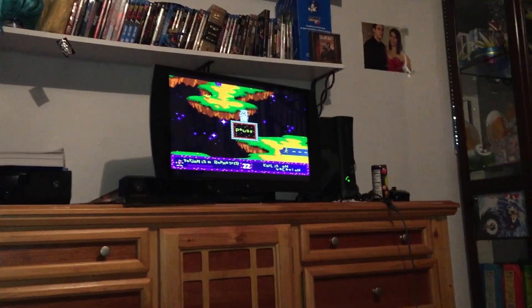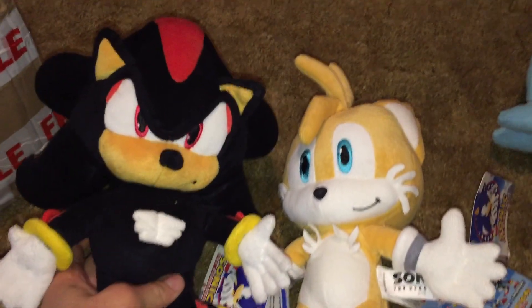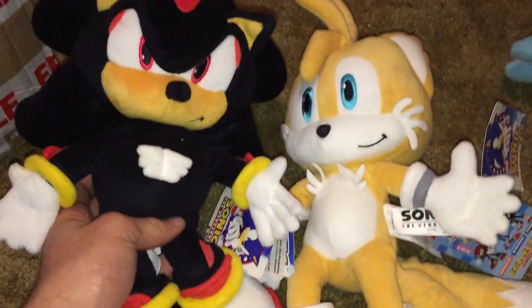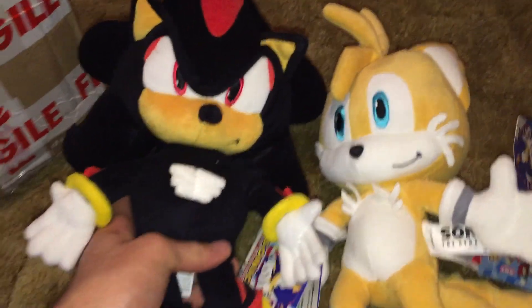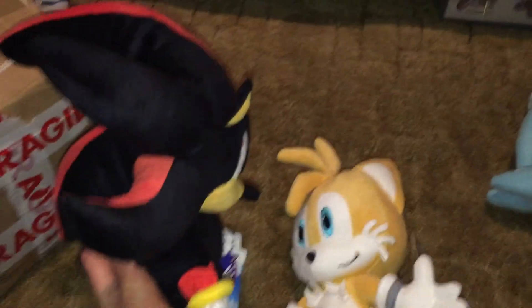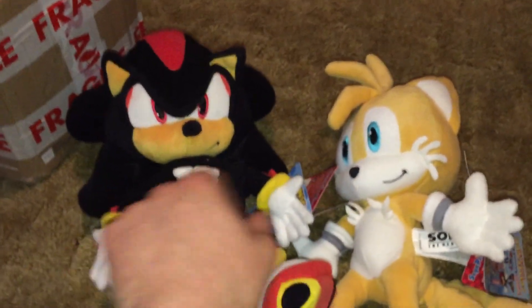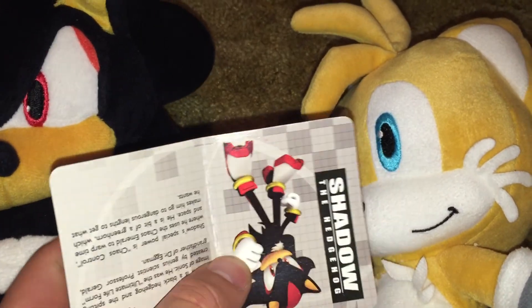They're doing toys for people that backed them for a certain amount. But anyway, on to the Sonic stuff. First thing is Sega Prize plushes again — I say again because in three of my other videos I had these. Shadow and Tails were the last two that I needed to complete the whole set. So there's Shadow. These things are really cool, really well detailed. These are the ones with the sewn-on eyes instead of the hard ones.